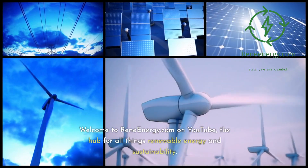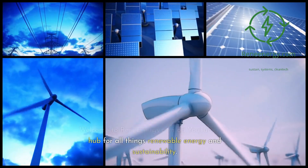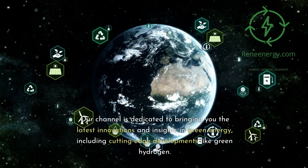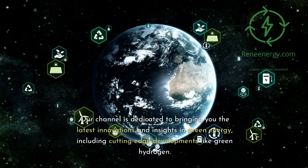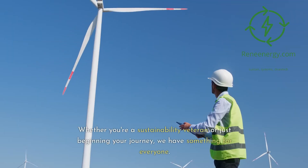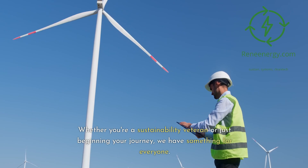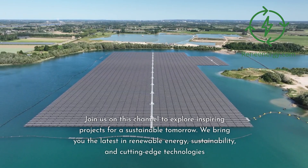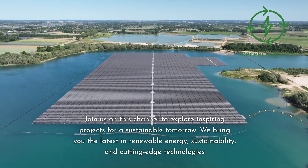Welcome to ReneEnergy.com on YouTube, the hub for all things renewable energy and sustainability. Our channel is dedicated to bringing you the latest innovations and insights in green energy, including cutting-edge developments like green hydrogen. Whether you're a sustainability veteran or just beginning your journey, we have something for everyone. Join us to explore inspiring projects for a sustainable tomorrow.